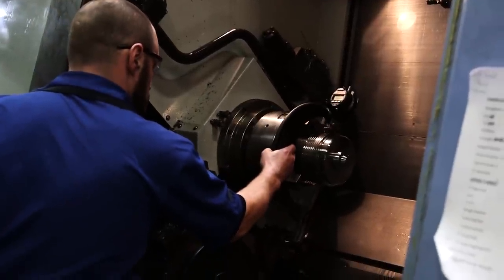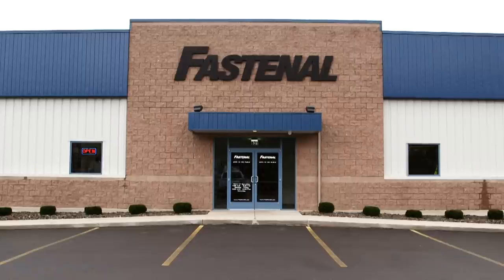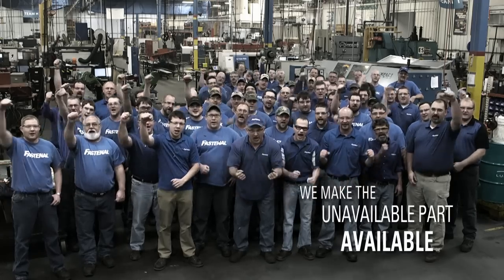Looking for premium quality machine parts backed by legendary Fastenal customer service? Contact your local Fastenal store to learn more, and connect with our team of field engineers. Fastenal Manufacturing — we make the unavailable part available!